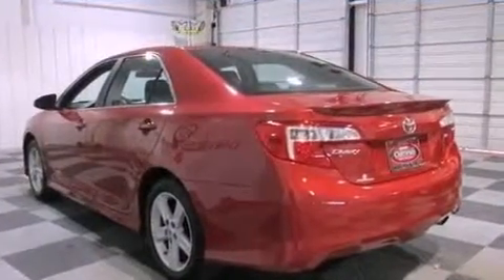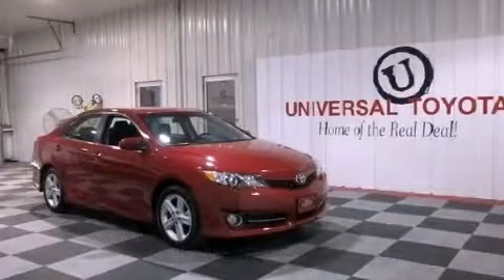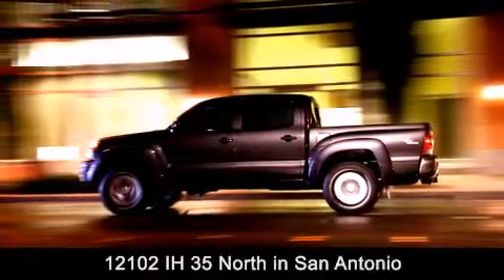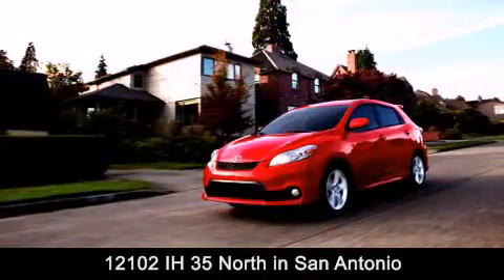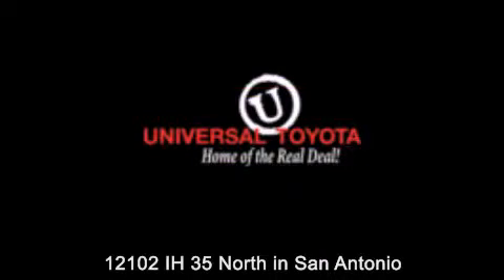This automobile won't last long at this price. Call and arrange a test drive now. Universal Toyota is conveniently located at 12101 Interstate Highway 35 North in San Antonio. Contact us to find out about our specials or visit us at universaltoyota.com. Universal Toyota, home of the real deal.